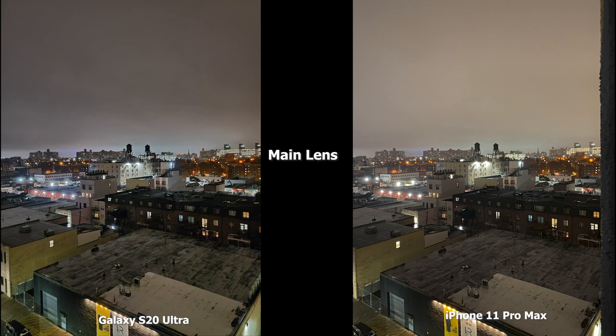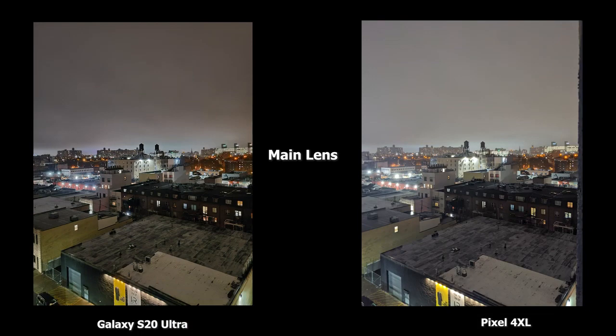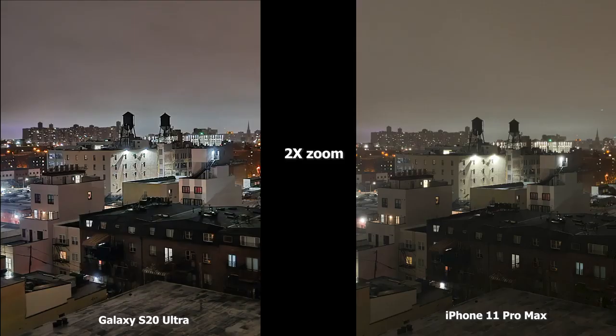Moving to the next image, the Ultra is much sharper with better dynamic range. The iPhone 11 Pro Max looks a little hazy further down toward the water towers — the lights feel clouded and there's not enough sharpening. Moving to the Pixel 4 XL, the image is brighter overall, but the building toward the far left with all the lights looks a little cloudy as well. The S20 Ultra still has that sharper tone. The Pixel 4 XL is brighter overall, but the S20 Ultra gives a much more balanced look.